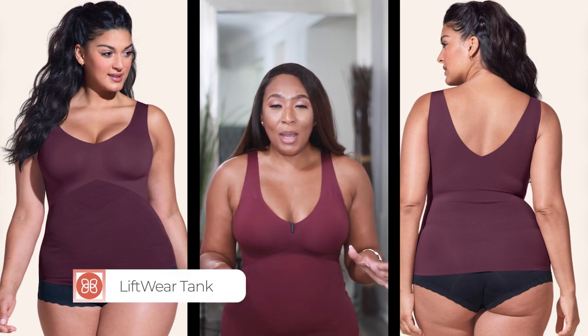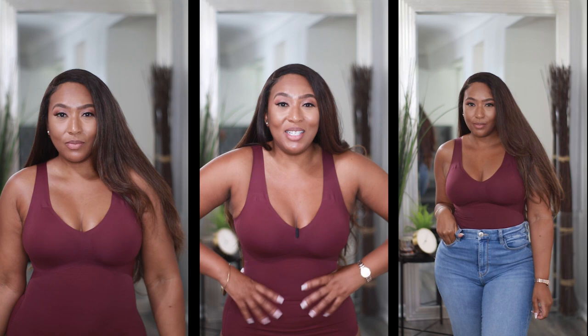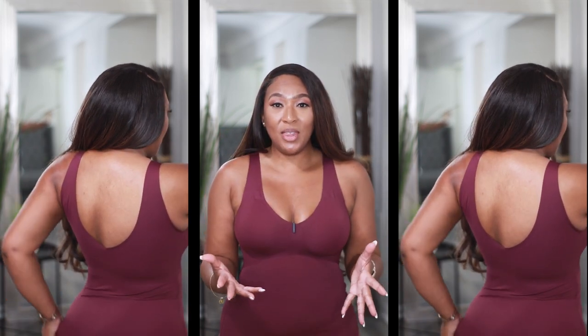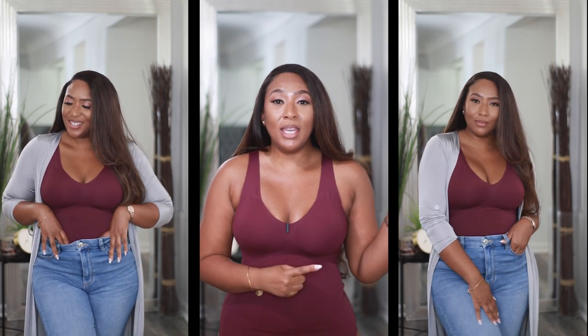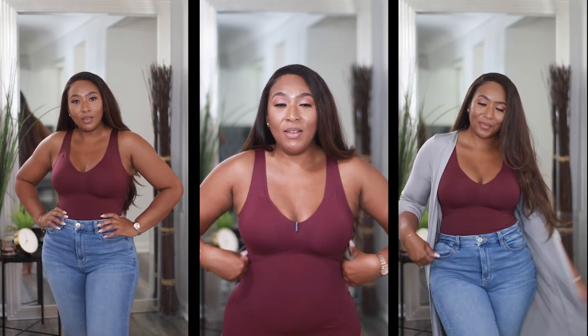The next piece is this Lift Wear Tank — on the website the color is called Fig but on my invoice it says Sangria, and it comes in six additional colors. This is another piece you can wear underneath clothes to smooth you out or by itself. It offers the same light compression in the tummy area and back. The difference compared to the cami is that this tank has wider straps that don't dig into your skin. It doesn't have adjustable straps, but it does have that bonded support on the side to support the girls.